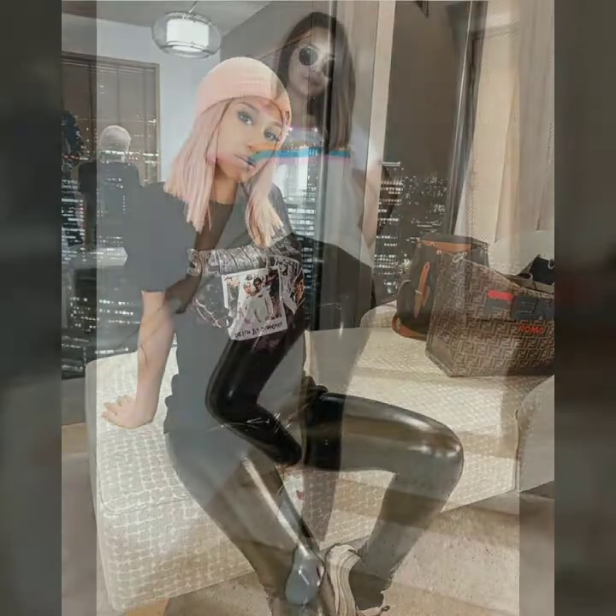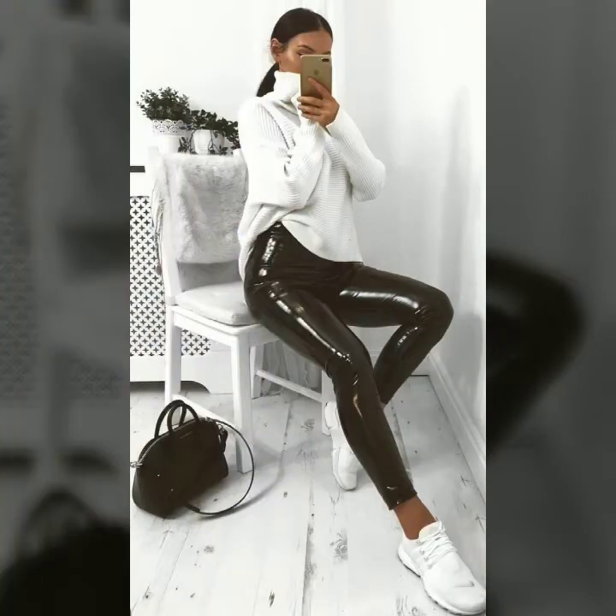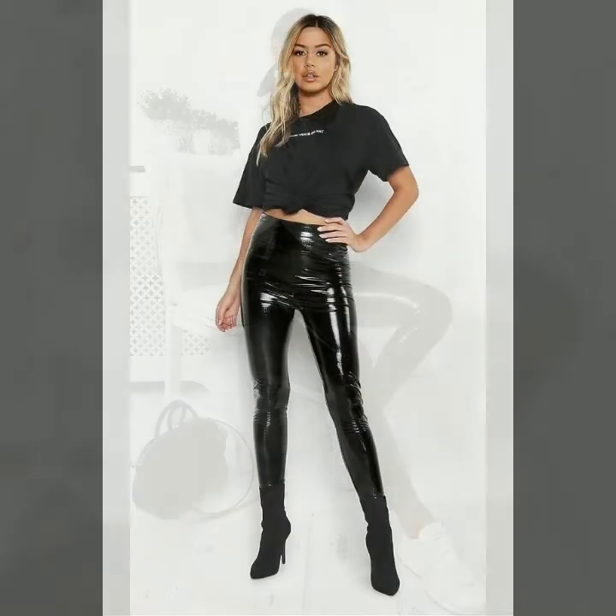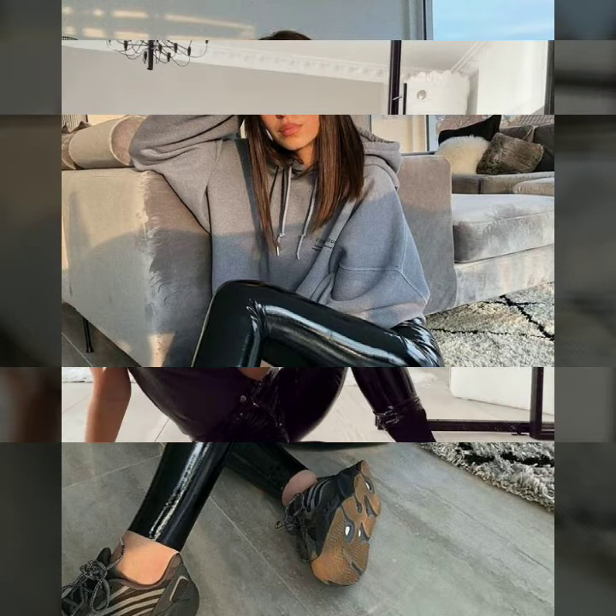These are all branded patent leather leggings. If you are interested in buying this very special, beautiful, and attractive patent leather legging, you can take a screenshot of your favorite one and buy it from the market. You can also buy it from different online websites — some website links I will mention in this video.